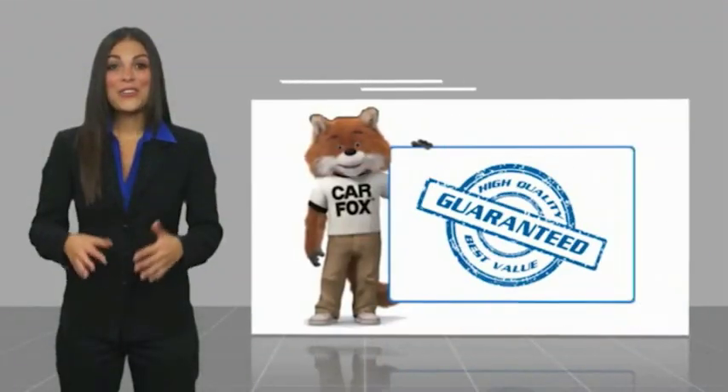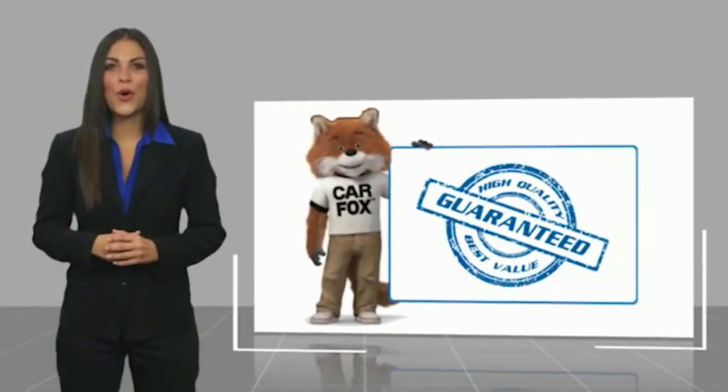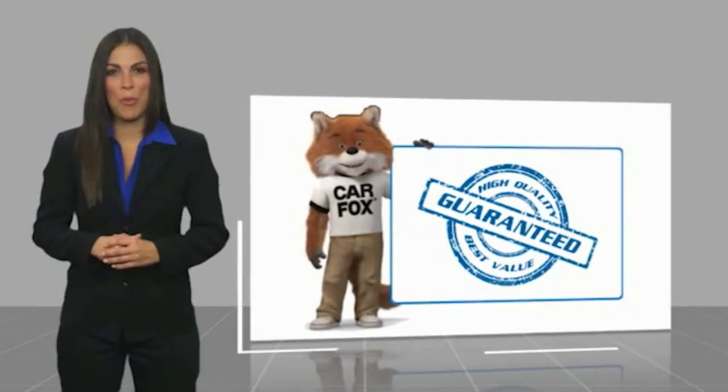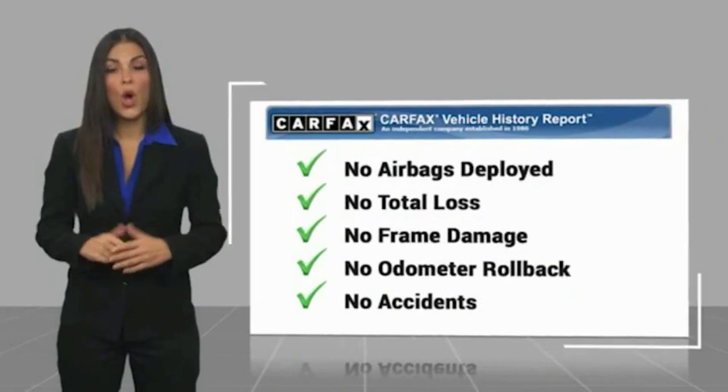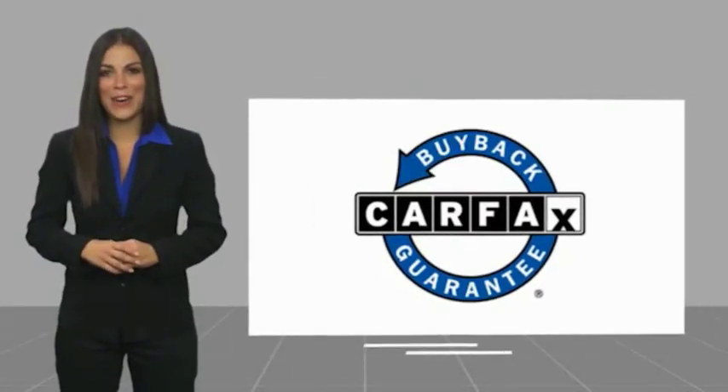Ask your dealer for more details. Here's another high-quality vehicle with the Carfax Vehicle History Report. Be sure to find a complimentary copy of this report online or contact the dealership. This vehicle qualifies for the Carfax buyback guarantee.